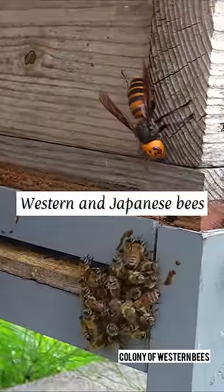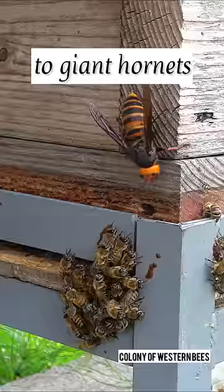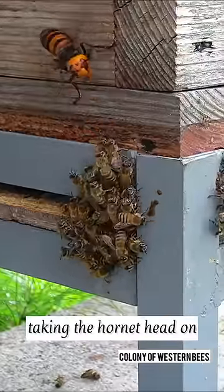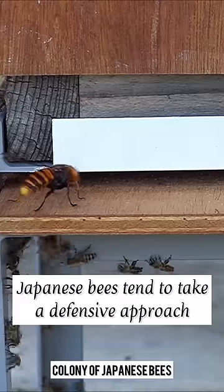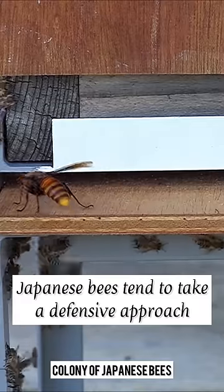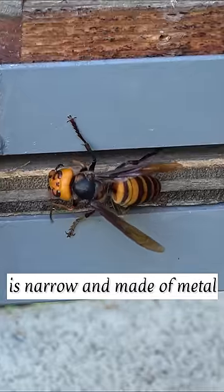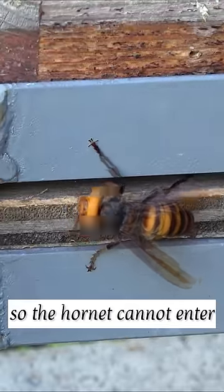Western and Japanese bees take different approaches to giant hornets. Western bees take an offensive approach, taking the hornet head on. Japanese bees tend to take a defensive approach and wait out the hornet. The entrance of the hive is narrow and made of metal, so the hornet cannot enter.